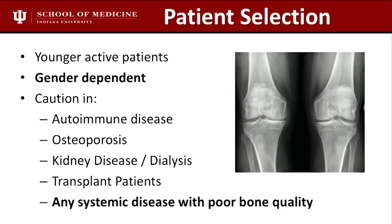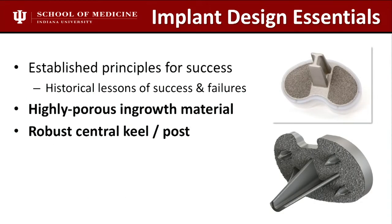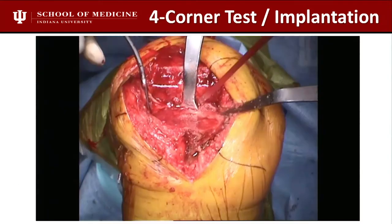After almost 40 years of design mistakes and successes, we now know the implant design essentials: highly porous metals are important, you need a robust central keel or post, and I'm a big believer in peripheral fixation to anchor the tibial baseplate. The femur has a three-dimensional lock — that's why femurs typically do well. The tibia is where we've seen failures, so you need pegs or screws. I believe in pegs. Surgical technique is critical — that tibial cut must be perfectly flat.